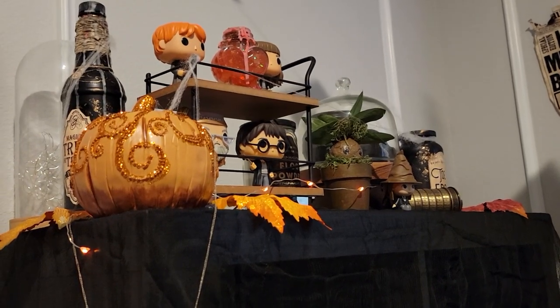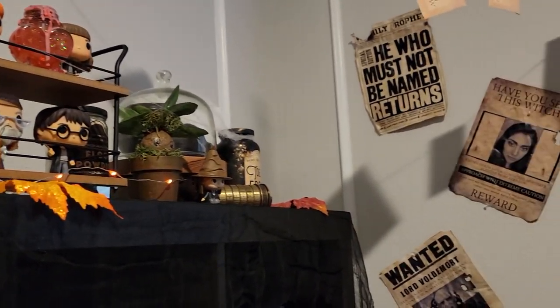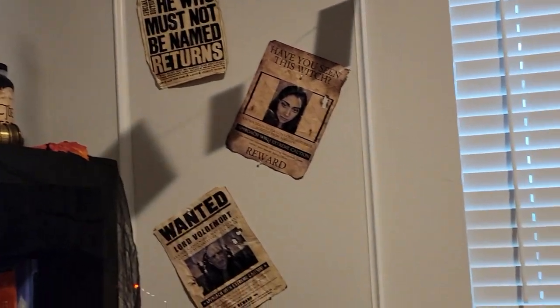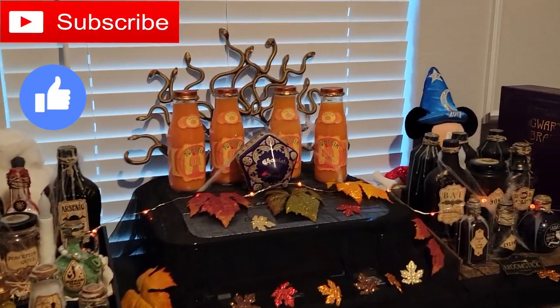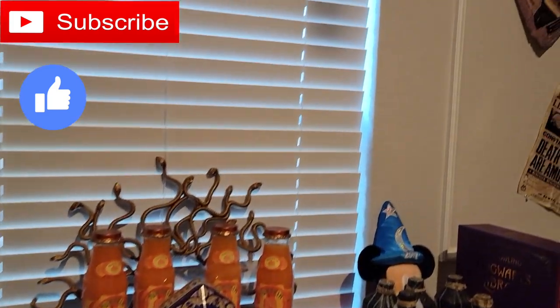Alrighty my loves, so that was it for this Harry Potter office tour. I hope you guys enjoyed. Please subscribe if you haven't already, give this video a big thumbs up, and I will see you guys in my next video. Bye!